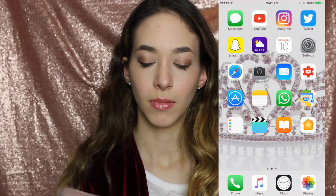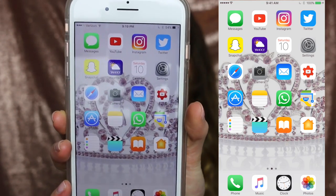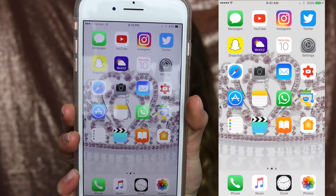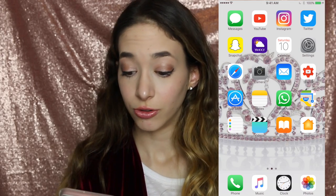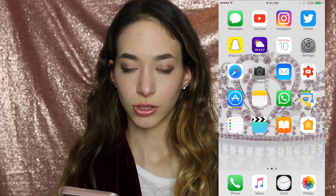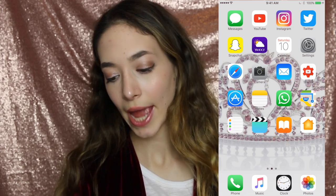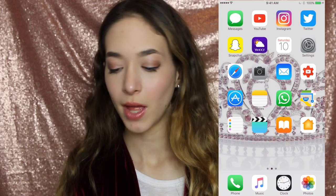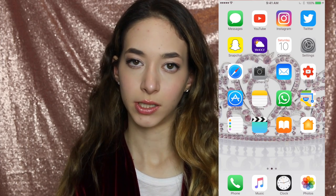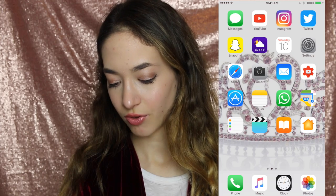Each of my apps on the home screen: messages, YouTube, Instagram, Twitter — and those are all my apps. What I use mostly is just messages, obviously, YouTube, Instagram, Twitter, Snapchat, and Calendar once in a while. Weather, obviously, because I need to see what cute outfit to wear the next day. I use Safari, camera — because I like to take pictures every single day to post for you loves on my Instagram — and I basically just go onto my mail every 10 seconds. I use WhatsApp, and on the bottom: phone, music, clock, and photos.